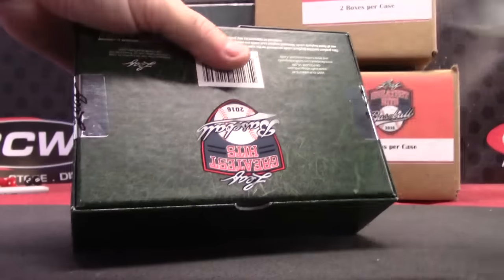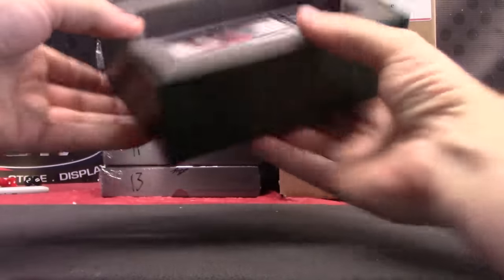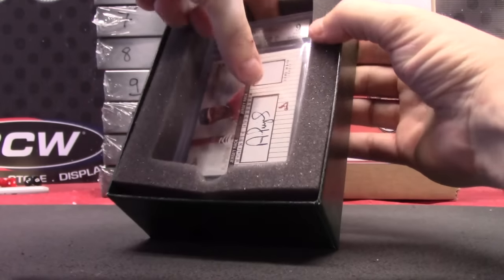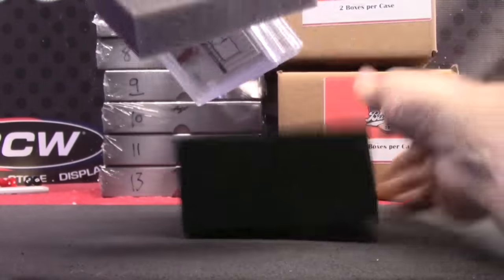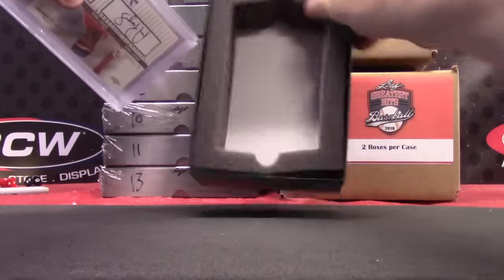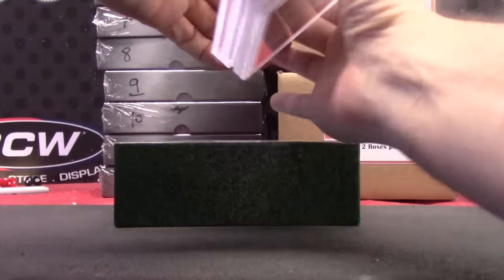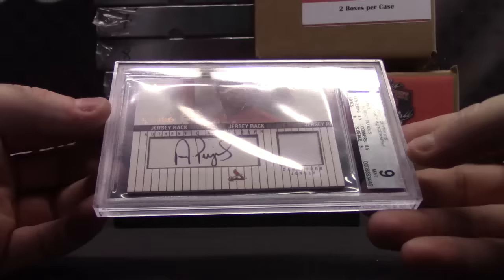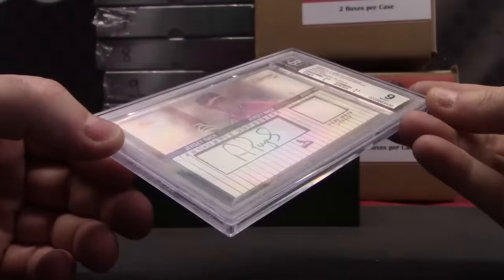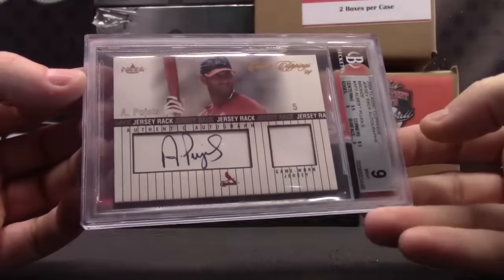2016 Leafs Greatest Hits of the World. Albert Pujols — never heard of him. We're starting off with Albert Pujols' Jersey Rack Autograph. That's 2004 Classic Clippings, Jersey Rack Autograph, Bronze, Mint 9.